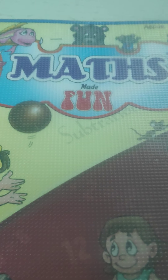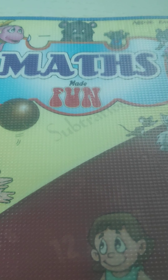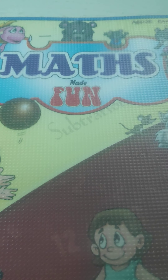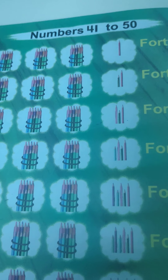Hello Brighties! You all know today is Wednesday and we are going to learn maths with fun. Are you ready? I hope you all are ready. Had your breakfast? Well done. Today let's learn number names from 41 to 50.